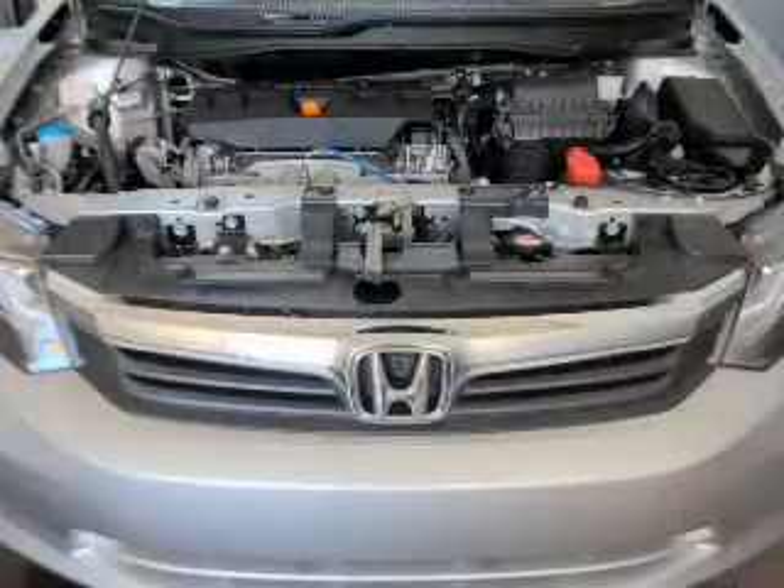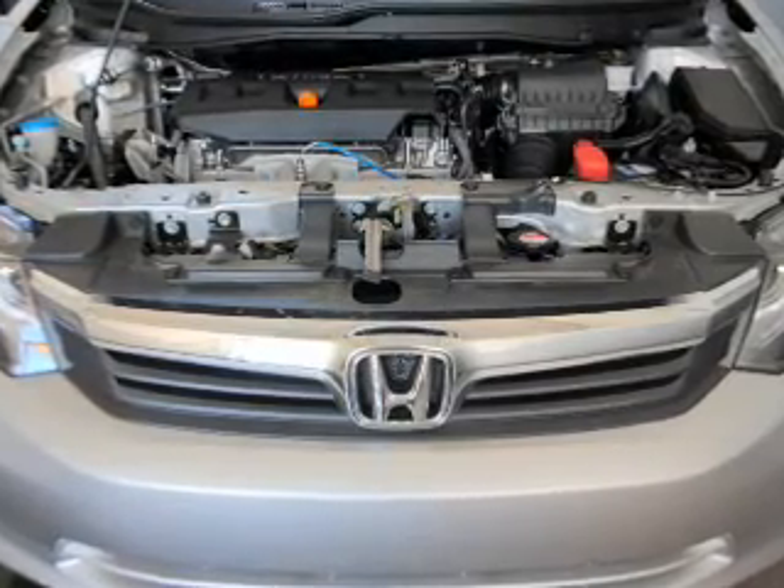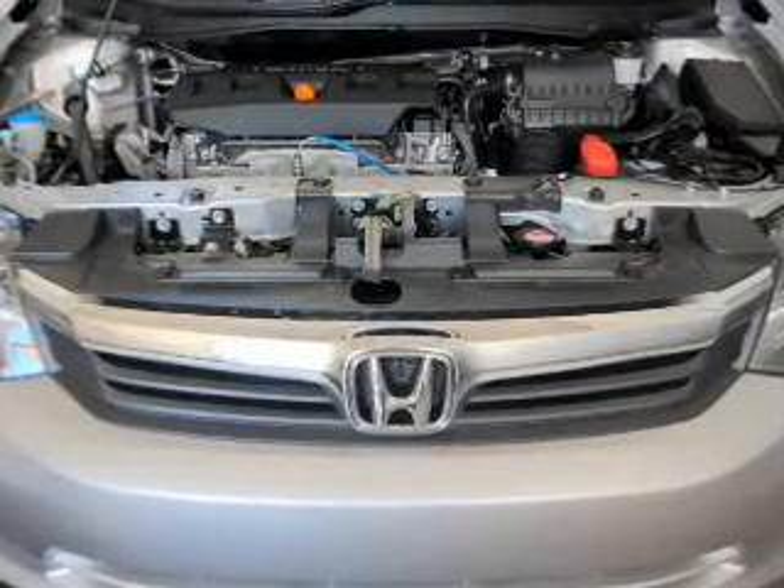Power door locks, power windows, cruise control, Bluetooth wireless, and AM-FM stereo with a CD player. Power mirrors and power steering.